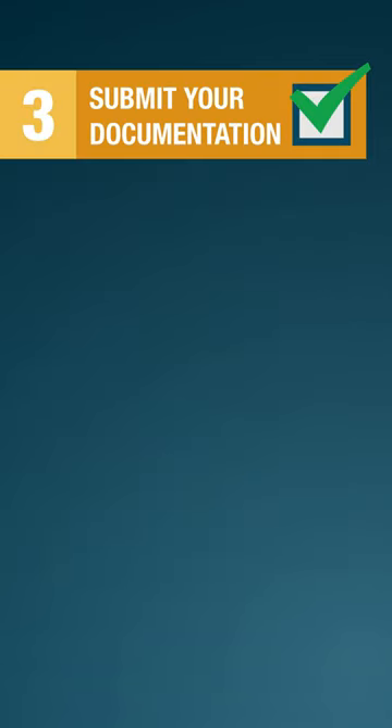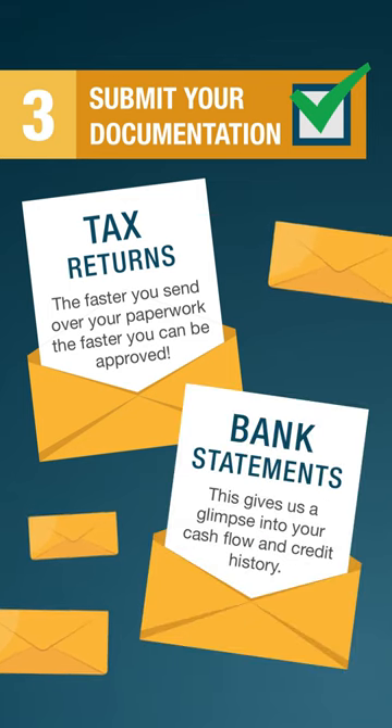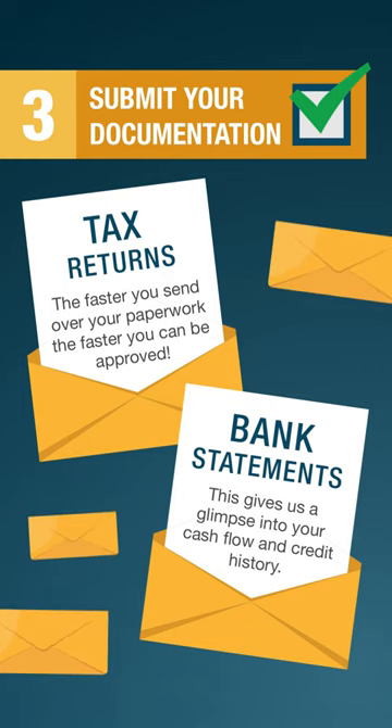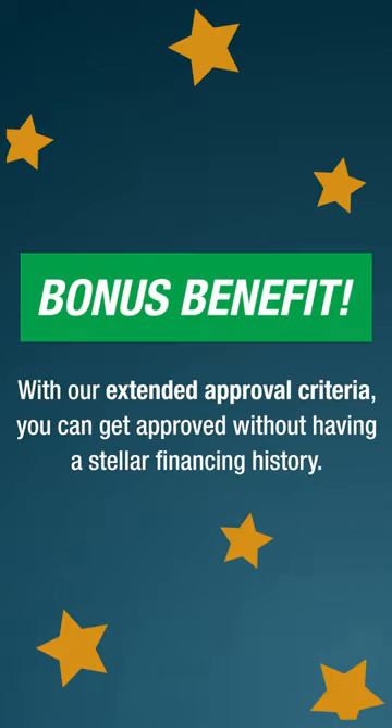Submit your documentation — tax returns and bank statements. The faster you send over your paperwork, the faster you can be approved. This gives us a glimpse into your cash flow and credit history. Bonus benefit: with our extended approval criteria, you can get approved without having a stellar financing history.